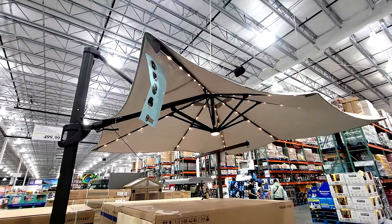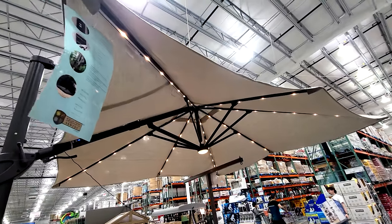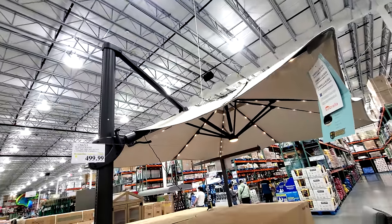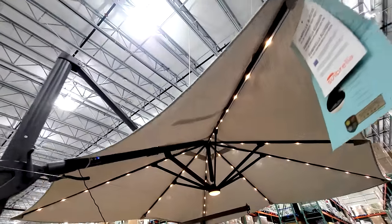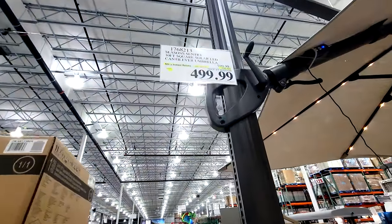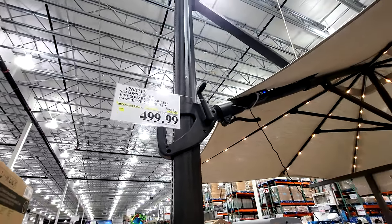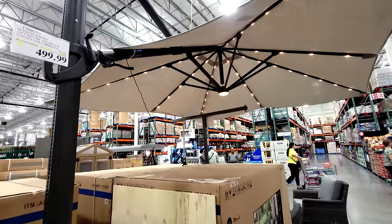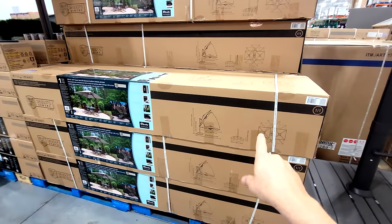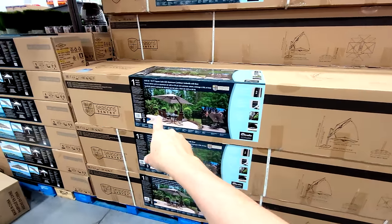I am digging this — it's the Seasons Sentry 10-foot square solar LED cantilever umbrella. It's called a cantilever because the canopy hangs out from the pole like a cantilever, and I love the LEDs in it. Until April 21st you get $100 off, down to $499. Just be warned — you better bring a super-long minivan or a pickup truck because the box is about seven feet long.